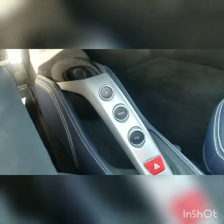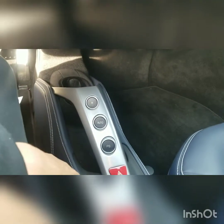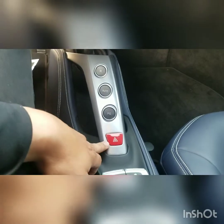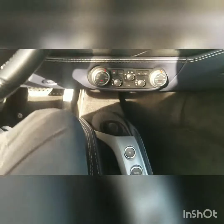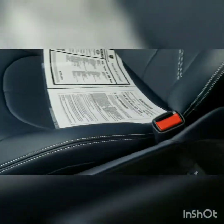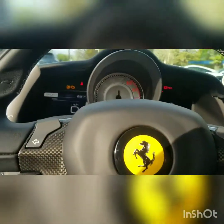Here you have reverse, you put it on auto. Here you have your hazard lights, your window controls, and also a USB port right there.